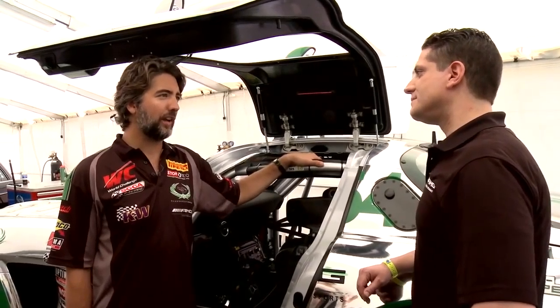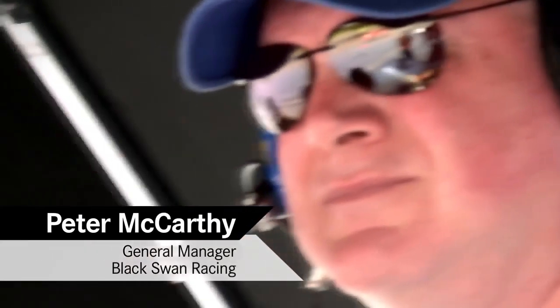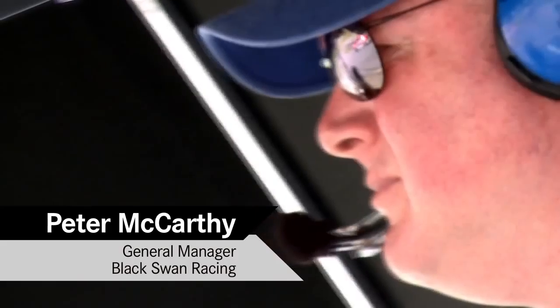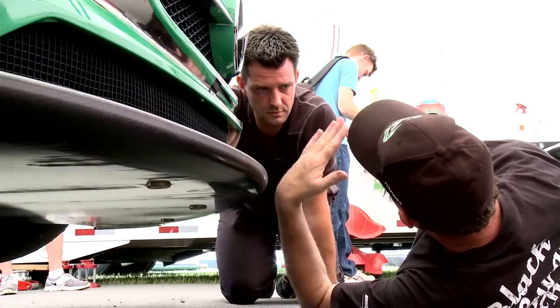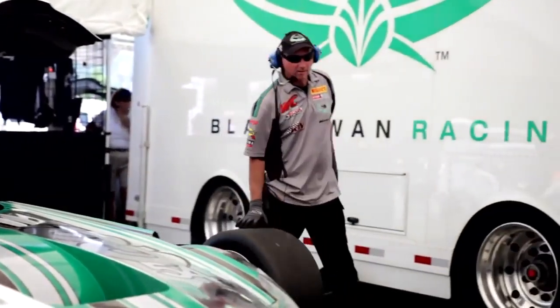A good portion of the guys in Black Swan Racing have been with me since 2008. Tim asked me to come aboard in 2008. We put together all the trailer and the tractor and all the equipment, purchased all the things that we needed to go racing, and started developing the team. It takes a long time to put a great team together.